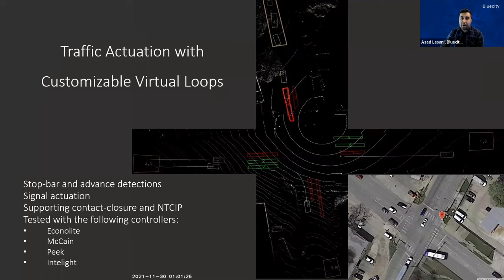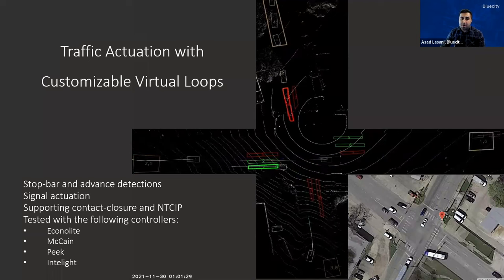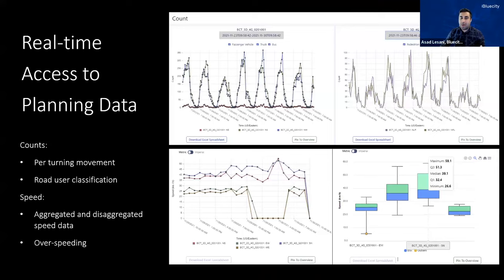This is how we help the traffic operation team, but also the traffic planning team. In a city, they need access to historical data, and that's why it's part of our dashboard. Users can have access to historical data including the count — we can count objects per turning movement for passenger vehicles, trucks, buses, pedestrians, and cyclists. We measure the speed of road users and provide statistical analysis on disaggregated speed data, as well as historical data around speed. For example, average hourly speed per each approach helps city planners make better decisions around improving traffic operation at the intersection.